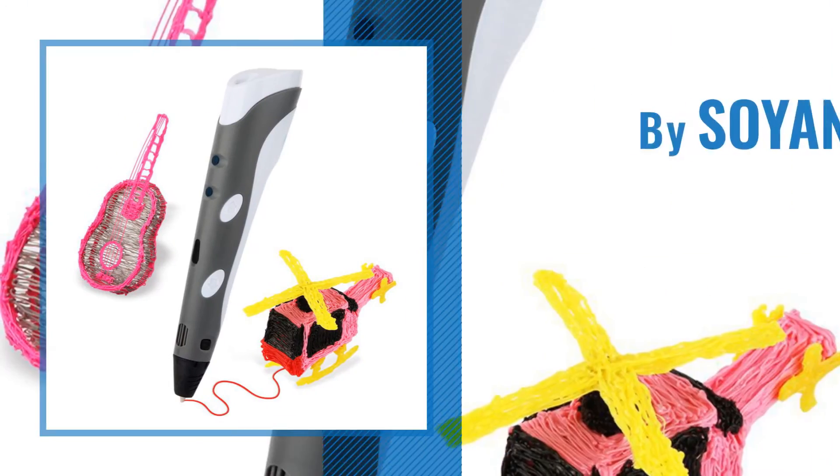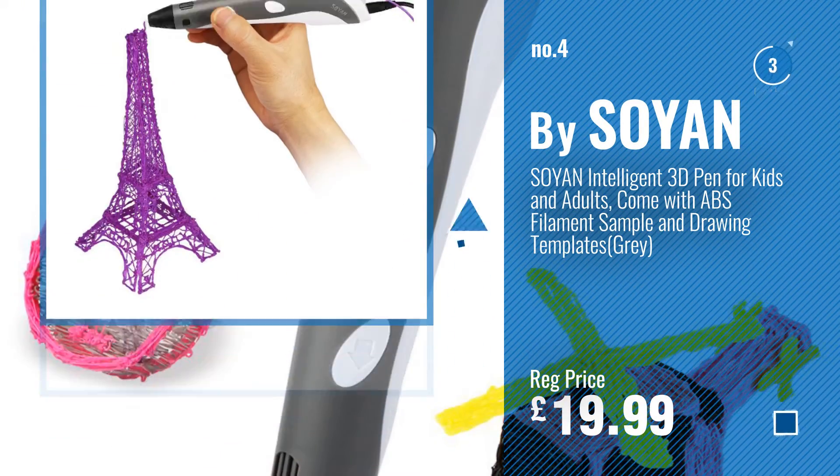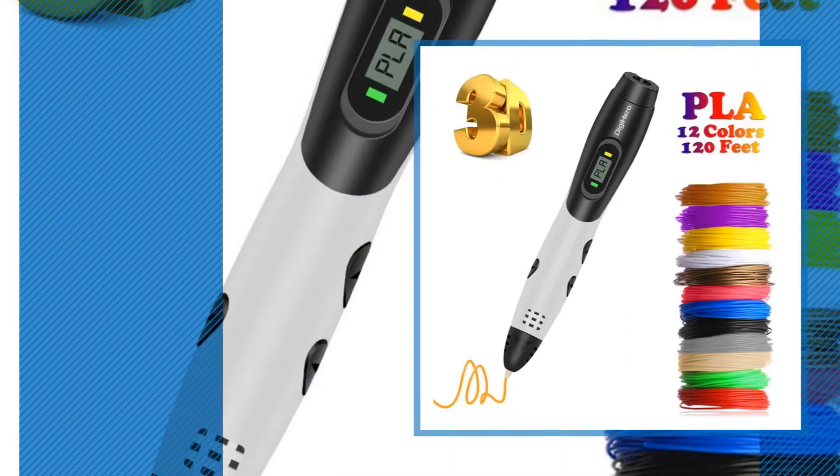Number 4, by Soen. Number 5, by DigiHeroStore.